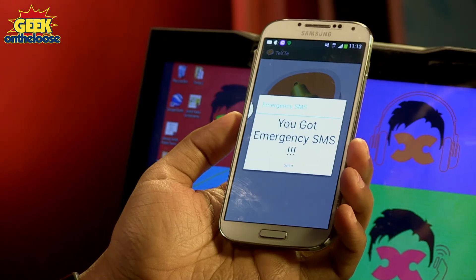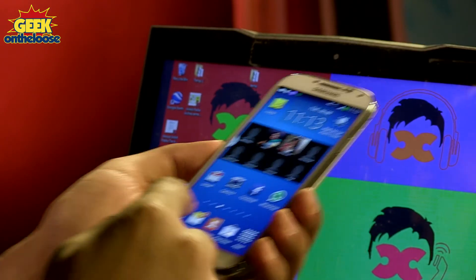Let me give you a demonstration of the Texteep app. I have two phones with me today — the big phone and the small phone. Using the small phone I'm going to send a very important SMS to my big phone, and the moment it reaches my big phone, because the special keyword is in the body of the SMS, Texteep has set off a loud alarm on my phone. There's a message displayed on the screen which says you've got an emergency SMS — a fantastic way of attracting your attention that you've received an important SMS.